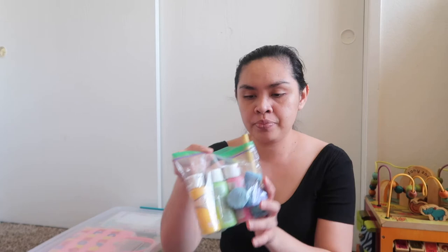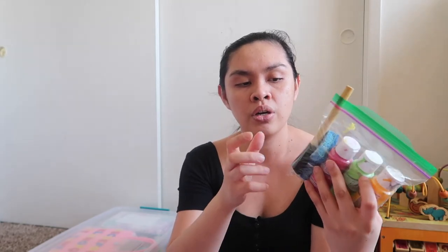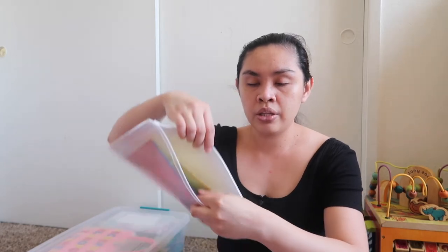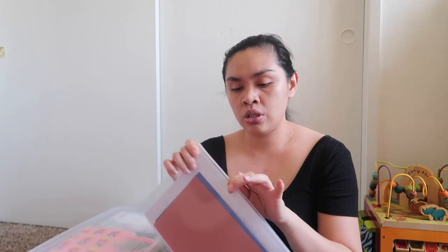Next is painting. We have paints and sponges — I cut the sponges into shapes like circles, triangles, rectangles, and squares. And I let her do hand painting or use the sponges. The paper is right over here — she can use colorful paper or plain white paper.